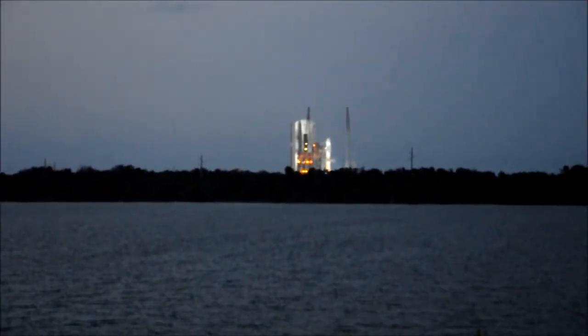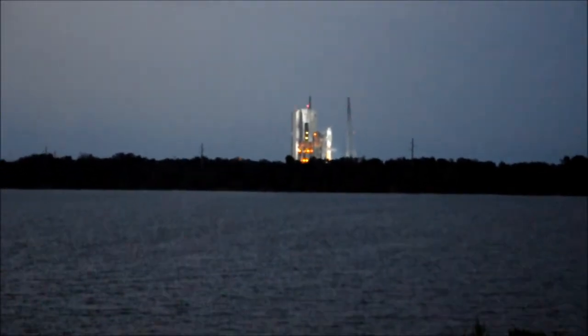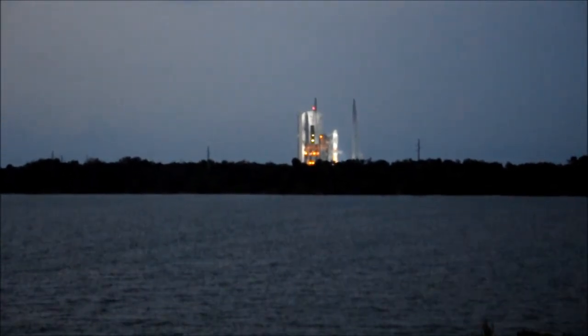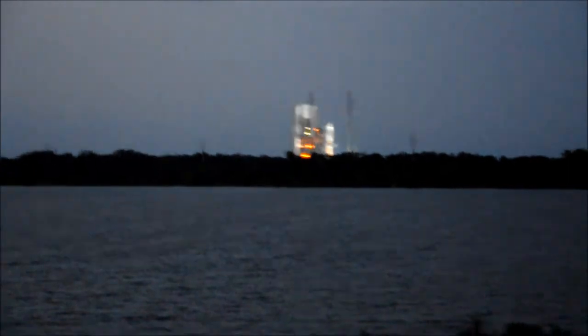T-minus 25. Flight lock. Minus 22. I'm TVC player. Minus 15. Roll for ignition.